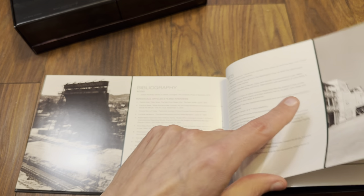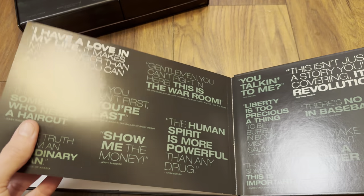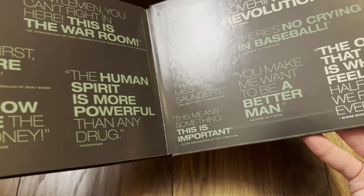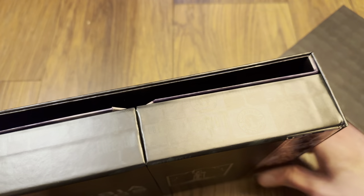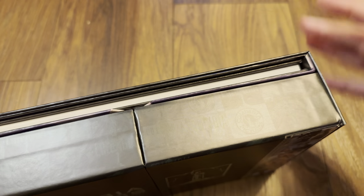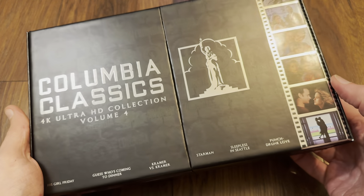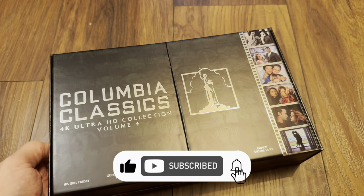We don't get a bonus disc in the book for this one, but we did have two discs for the Starman TV series. So that is the end — that is Volume Four. If you enjoyed the video please give me a like, and I'd love to hear from you in the comments about what you think of Volume Four. Thanks for watching, see you again soon!